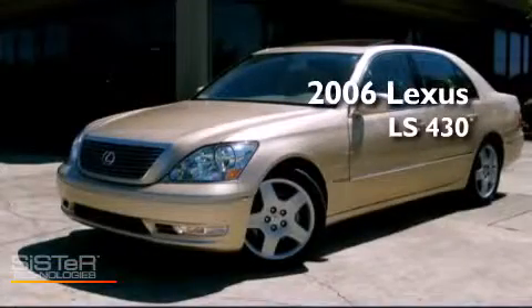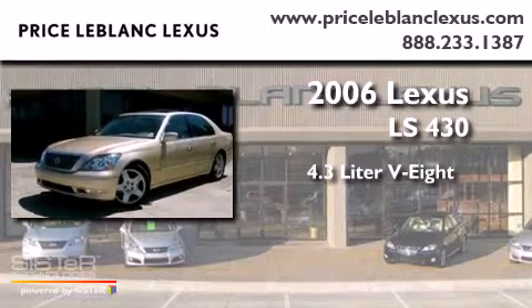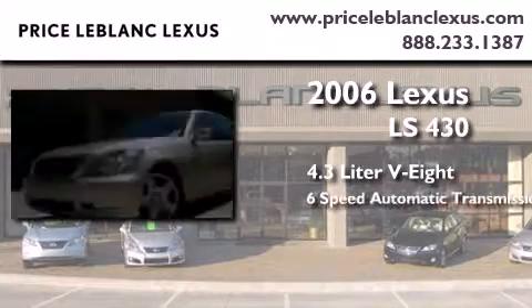This is a 2006 Lexus LS430. It features a 4.3-liter, eight-cylinder engine and a six-speed automatic transmission.